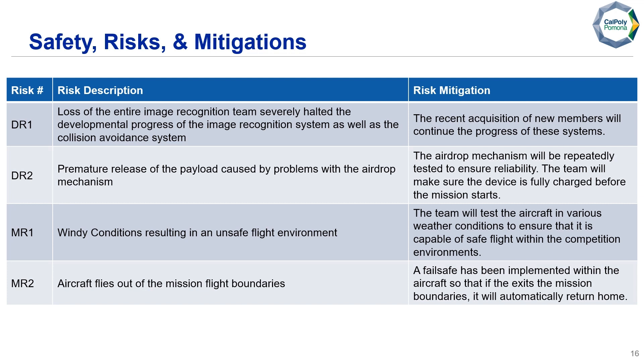Our second developmental risk was the premature release of the payload, caused by problems with the airdrop mechanism. During one test, the airdrop mechanism ran out of battery and had a premature release, which ended up damaging our water bottle. To mitigate this, the mechanism will be repeatedly tested for reliability and the team will ensure the device is fully charged before the mission. For mission risk, windy conditions could result in an unsafe flight environment — the team will test the aircraft in various weather conditions. Additionally, the aircraft could fly out of mission flight bounds, so we implemented a failsafe to automatically return home if it exits mission boundaries.